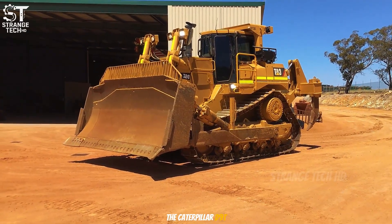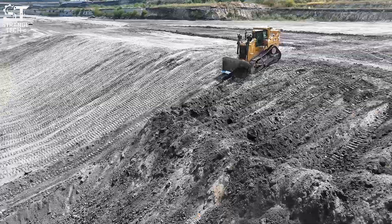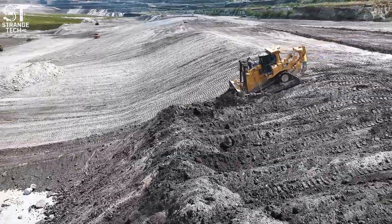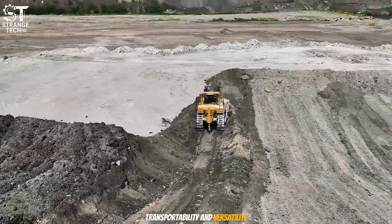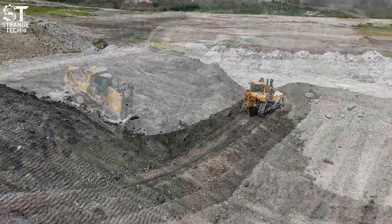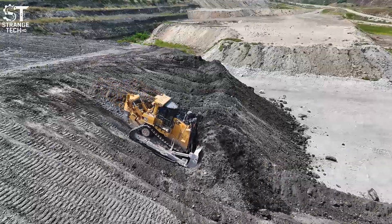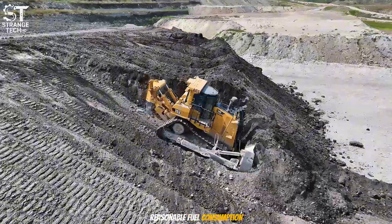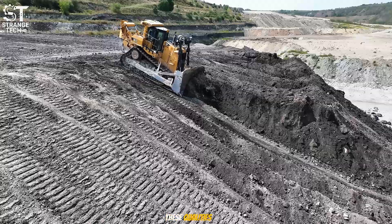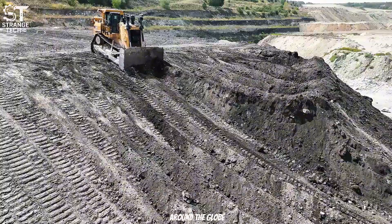The Caterpillar D9T is one of the most durable and widely used bulldozers in the world. With 410 horsepower and a weight of 49 tons, it's valued for its balance of power, transportability, and versatility. This machine finds applications across a wide range of sectors, from civil infrastructure and small-scale mining to military use. Its key strengths are reliability, reasonable fuel consumption, widely available parts, and ease of maintenance. These qualities have made the D9T the top choice for contractors and armed forces around the globe.